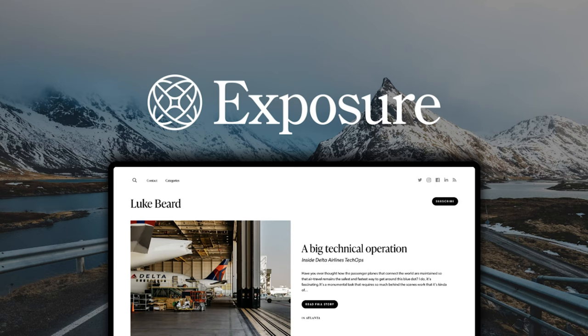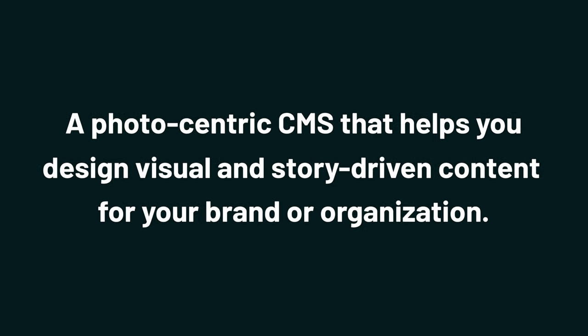What's good, Sumo-lings? I'm Jay with AppSumo, the number one digital marketplace for non-profits, content creators, and business owners. Today we're looking at Exposure, a photo-centric CMS that helps you design visual and story-driven content for your brand or organization.